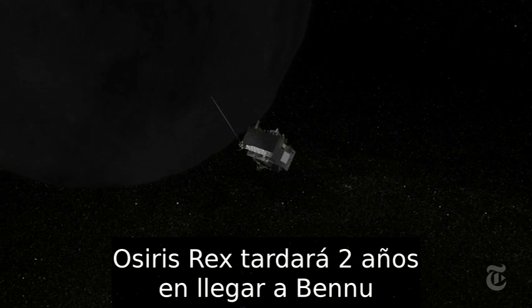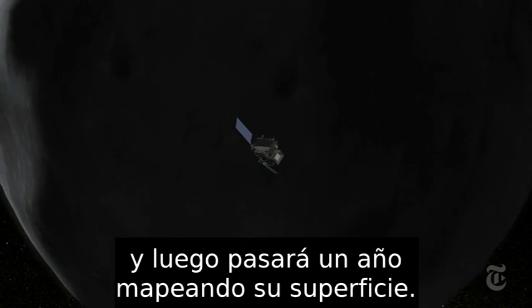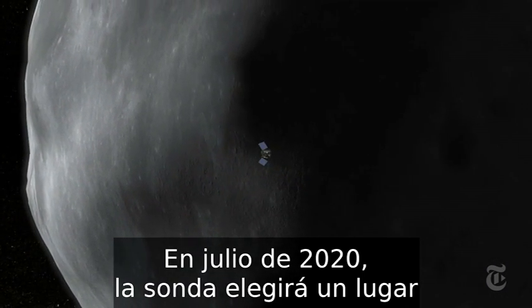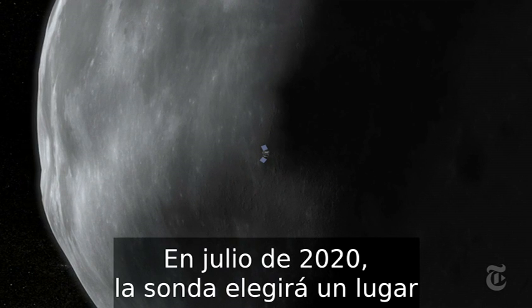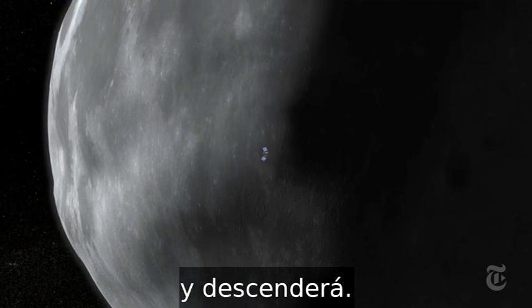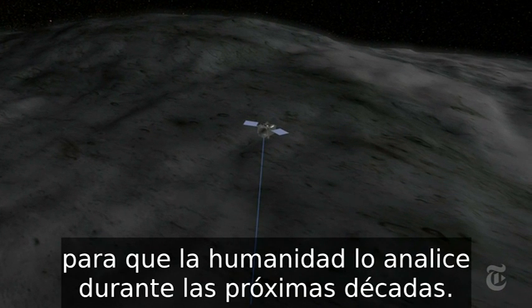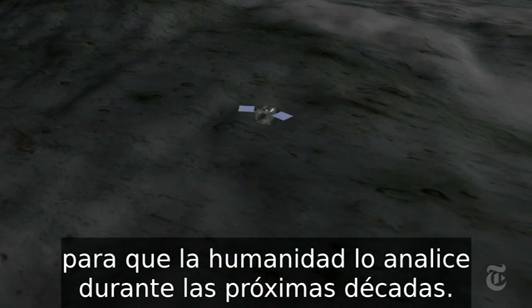OSIRIS-REx will take two years to reach Bennu, then spend a year mapping its surface. In July 2020, the spacecraft will pick a spot and descend, and try to steal a chunk of the primordial past for humans to study for decades to come.